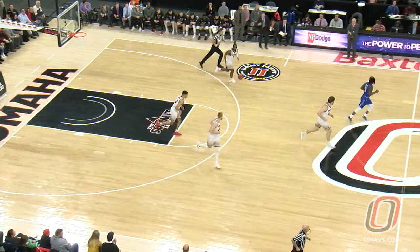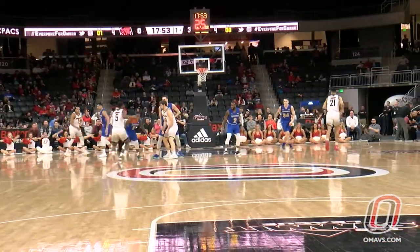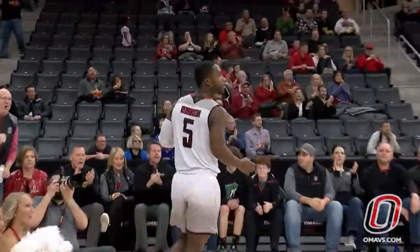King now has 85 threes. The shot was off, and the Mavericks get the rebound. Robinson back into the frontcourt. Hesitation dribble right down the lane, layup is good, and he got contact.